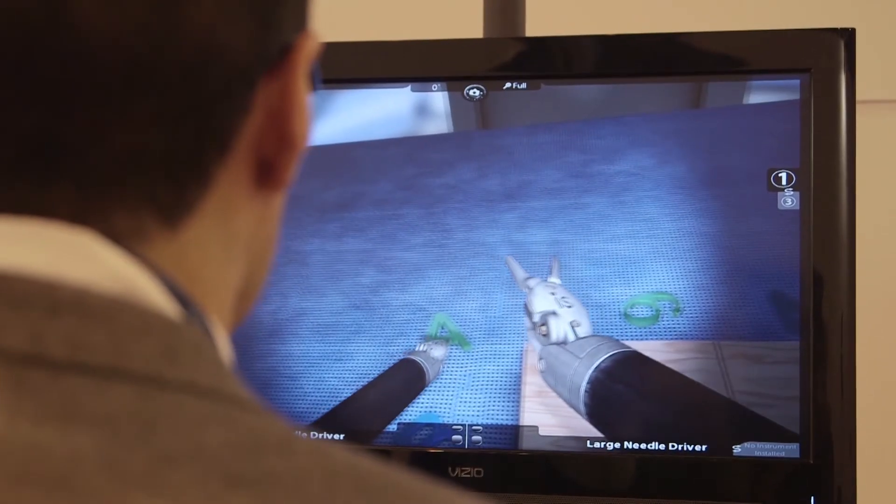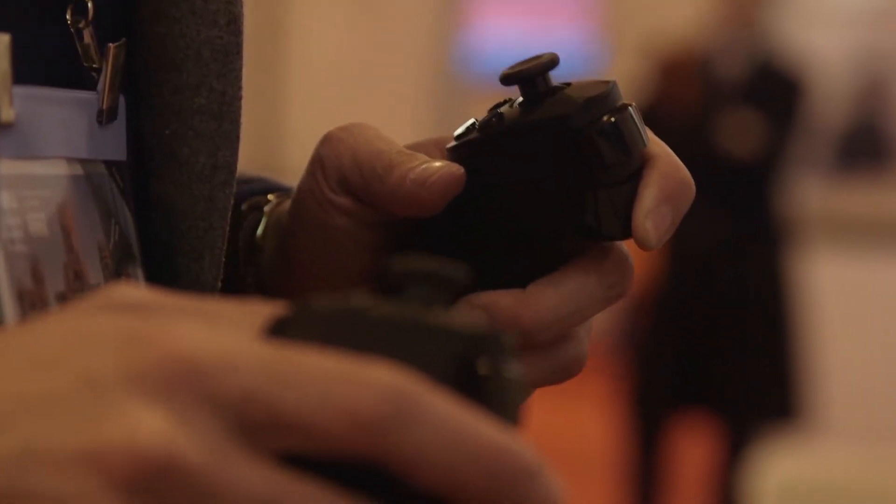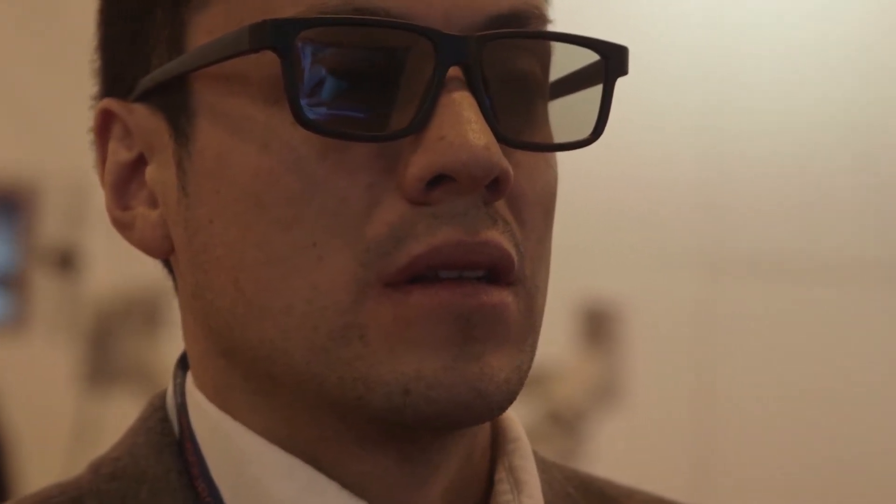Our aim is to show them on the simulator how to move the camera, how to look inside the patient with the console. They learn how to use the camera in a 3D position.